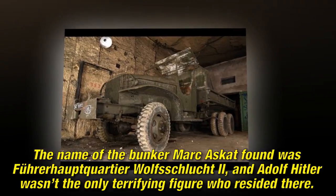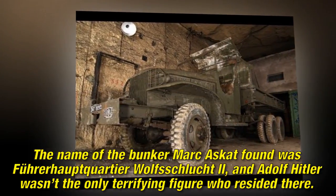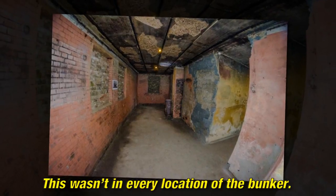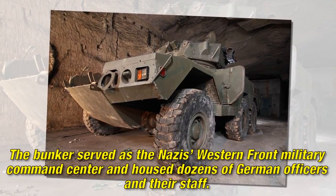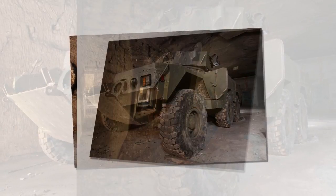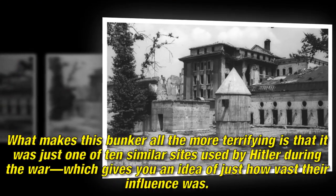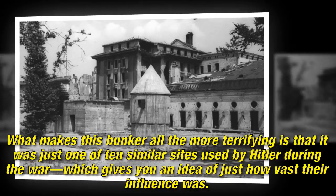The name of the bunker Markus Gott found was Führer Hauptquartier Wolfsschlucht II, and Adolf Hitler wasn't the only terrifying figure who resided there. The bunker served as the Nazis' Western Front military command center and housed dozens of German officers and their staff. The maze of passageways and rooms would have been full of Nazis plotting the expansion of their fascist regime. This bunker was just one of 10 similar sites used by Hitler during the war, giving an idea of just how vast their influence was.